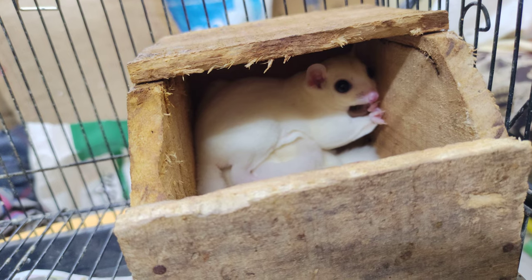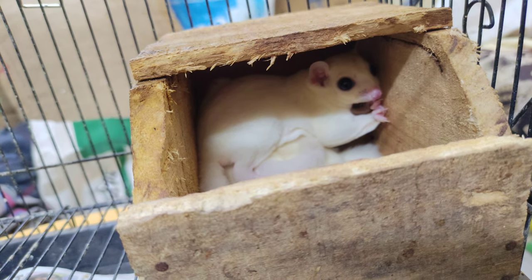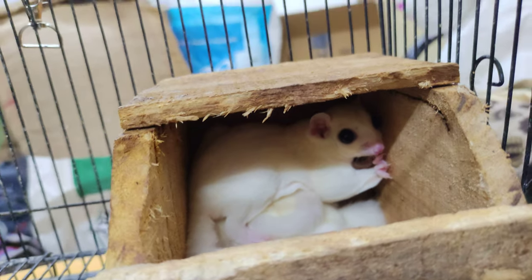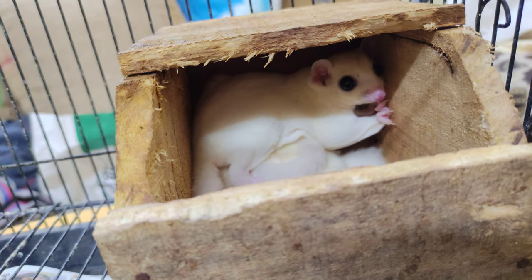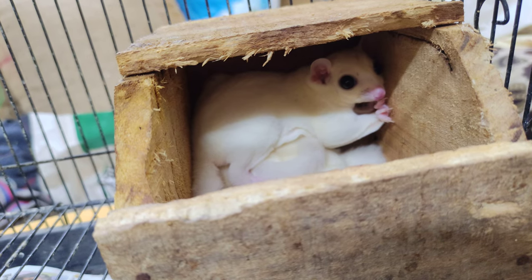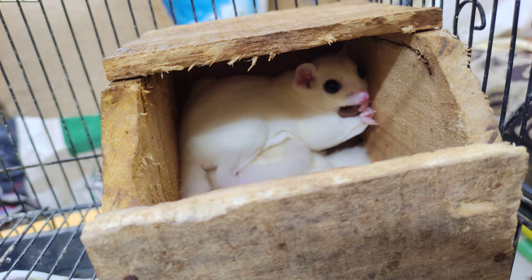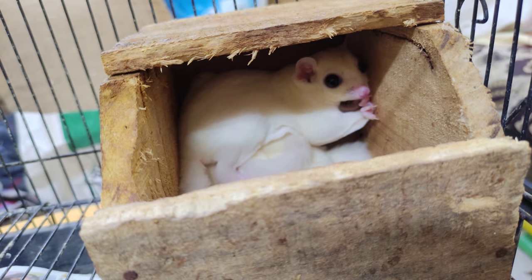This is a semi-adult pair which I have for my home — it's part of my personal collection. Once the joeys are out they will be available for sale, but this pair is not for sale. When talking about market value, this leucistic sugar glider pair will cost you around 30 to 35 thousand rupees in the market.